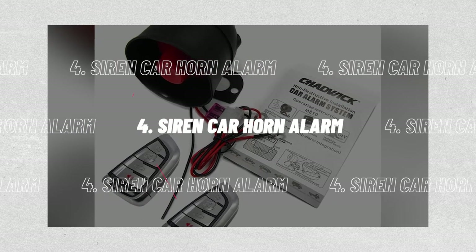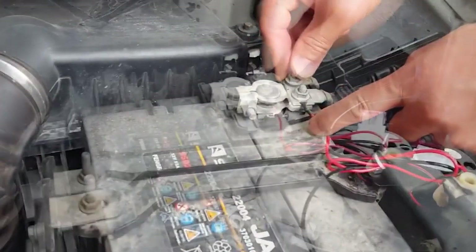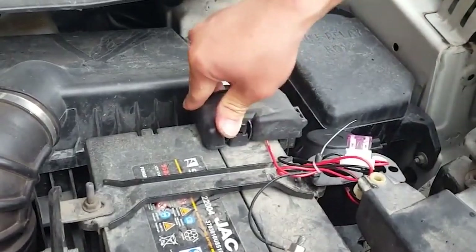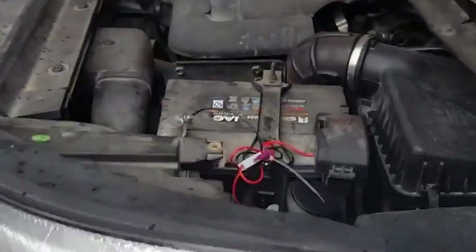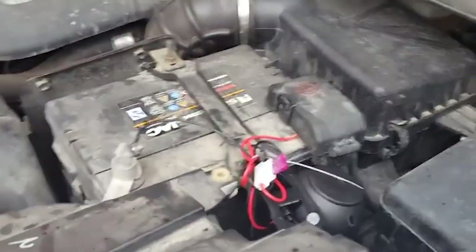Number 4: the Siren Car Horn Alarm. A highly useful universal auto alarm system that works with many DC-12V car types would be beneficial for your vehicle. Compatible with central locking systems that are retrofit, electric, or pneumatic, your car can be successfully kept from being stolen and your personal things can be kept safe.